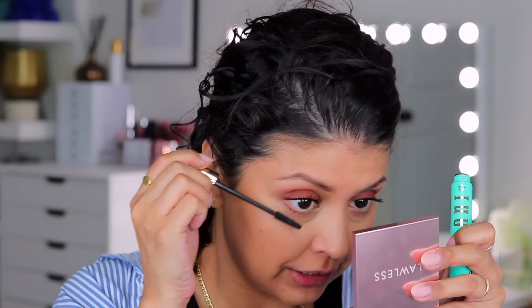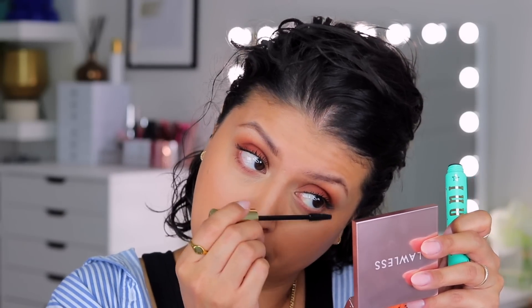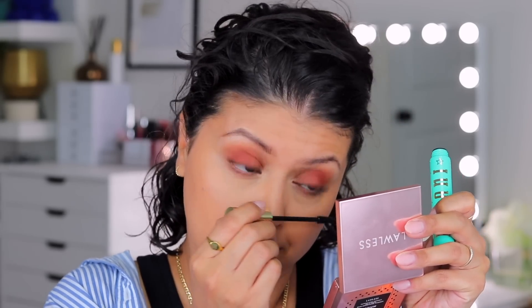Adding a little bit of mascara under the eyes as well — just a tiny bit, being really careful because of how crazy this mascara can get.